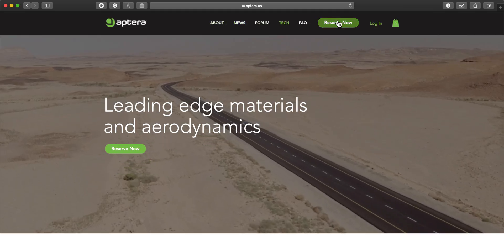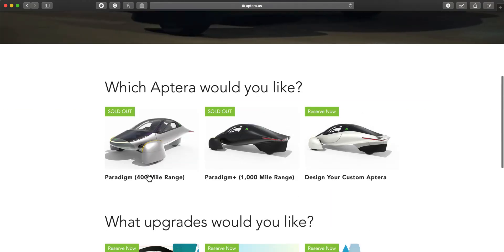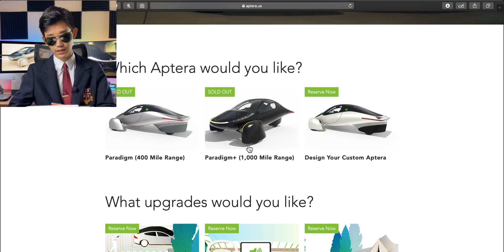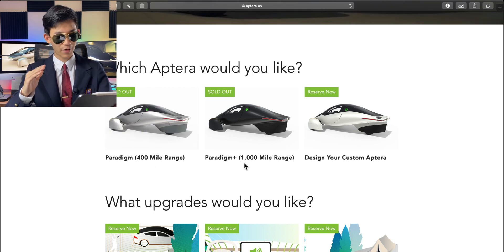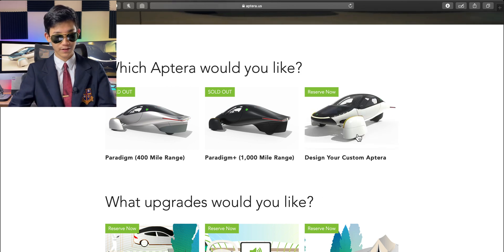Now let's talk about configuring the car — that's actually really fun. I did already reserve one. Here you can see there are three models right now: the Paradigm, the Paradigm Plus, and you can design your own. The Paradigm comes standard with a 400-mile range and that's sold out. The Paradigm Plus comes with a 1,000-mile range and that's also sold out, so now you can only custom design your own.